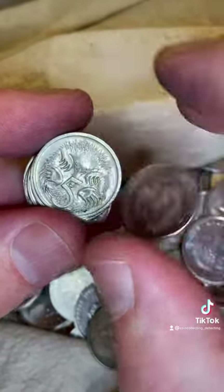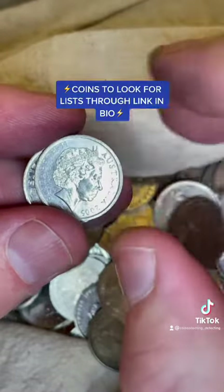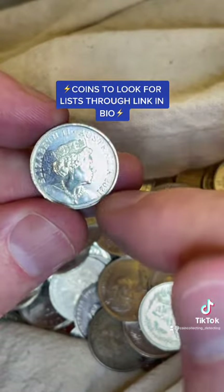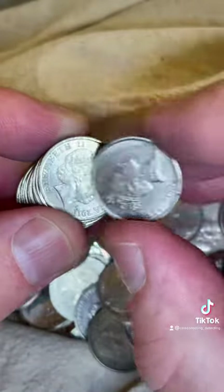I'm mainly checking the dates of the coins, looking for known dates. I've actually got some lists of dates — valuable coins to look for by their dates and why they're valuable. The 2021 coin, the latest issue, is about $2 based on some sales prices. It has a low mintage at 4.5 million minted.